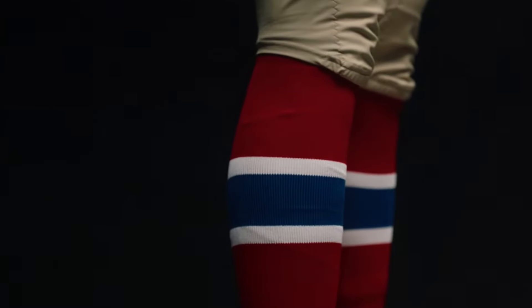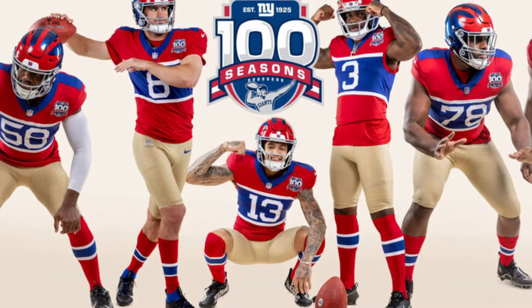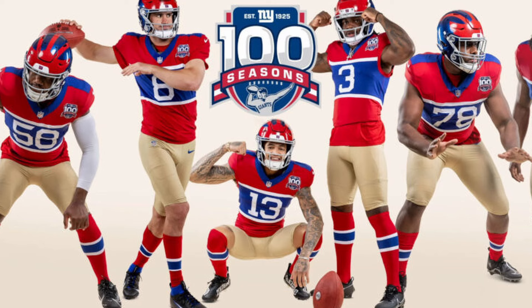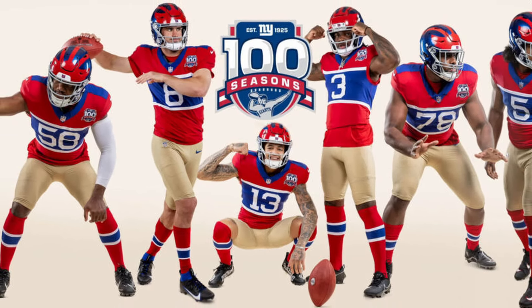And then the socks — they have the thick stripe across the shin area, and it's not super terrible, because I think other teams have a similar look. But the socks aren't going to make or break the uniform. The ugly jersey design and blocking, poopy pants, and a rip-off helmet — they've done enough to break this uniform.